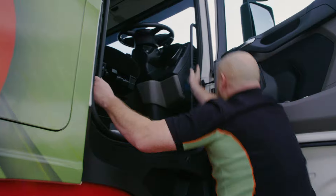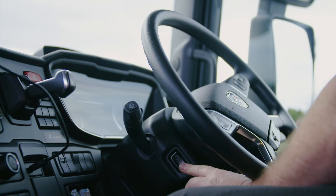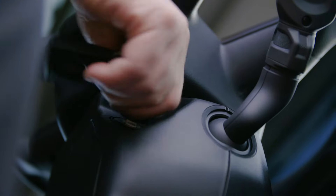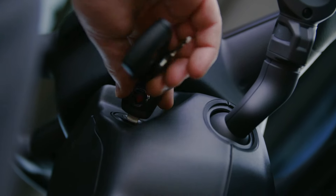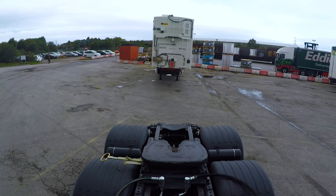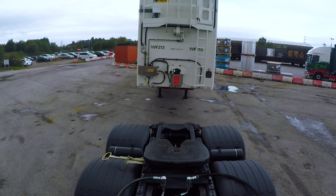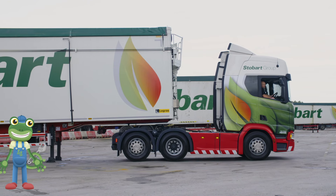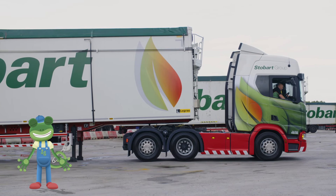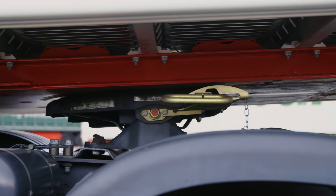This is Andy and he's the driver of this lorry! Andy starts the engine by turning this key. He puts the lorry in reverse gear and carefully backs towards the trailer. Back a bit, Andy! A little bit more! There!